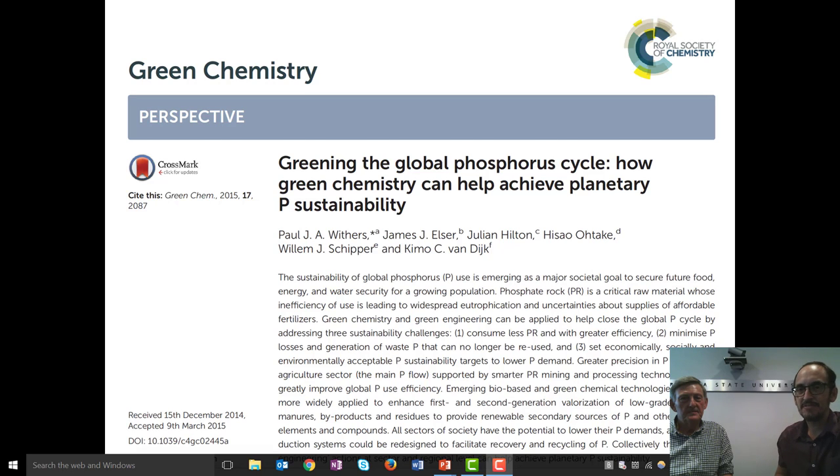Hi, I'm Matt Schultz with the Sustainable Phosphorus Alliance, and I'm joined here today by Professor Paul Withers of Bangor University. He's a researcher within the NSF's Phosphorus Sustainability Research Coordination Network, and we're going to talk today about his paper in green chemistry called 'Greening the Global Phosphorus Cycle: How Green Chemistry Can Help Achieve Planetary P Sustainability.' Thanks for joining us today, Paul.